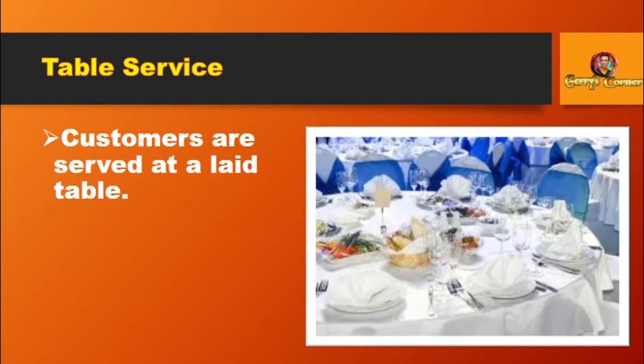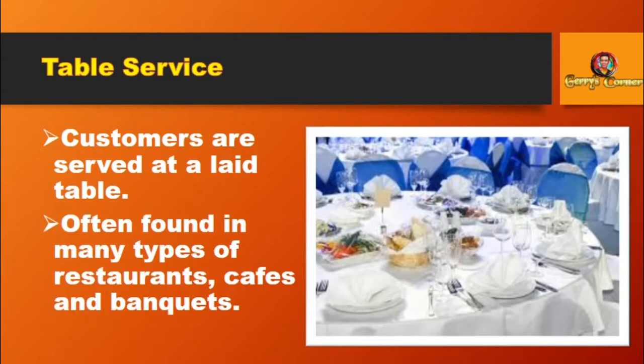Table Service: Customers are served at a laid table, often found in many types of restaurants, cafes, and banquets.